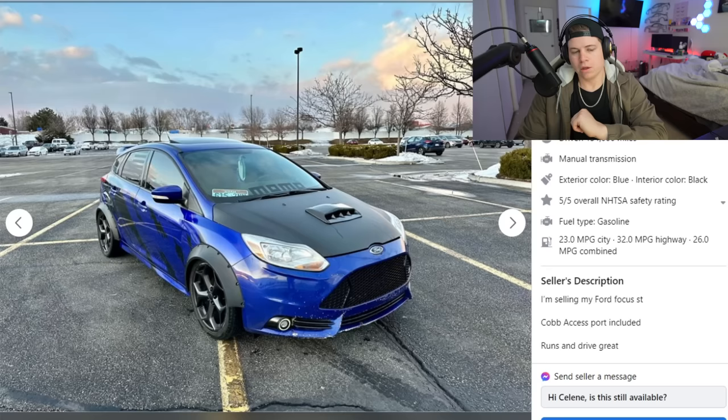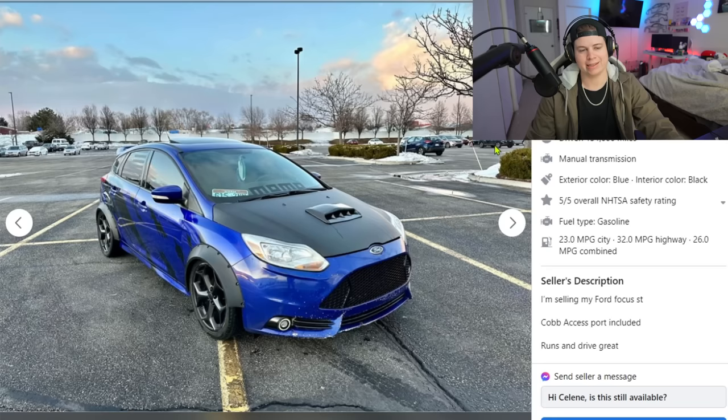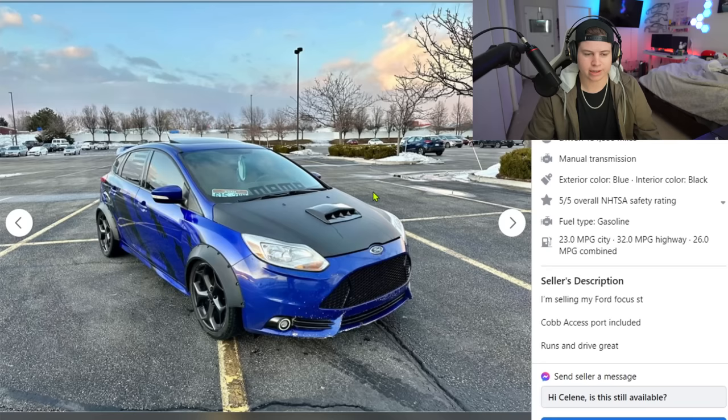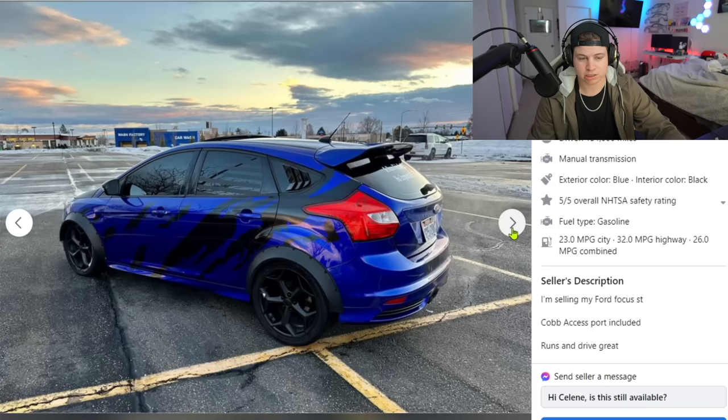Next car — 2013 Ford Focus hatchback, four-door, thirteen thousand dollars. A little bit more cash on this one. These are entry-level cars. Let's take a look at this thing.